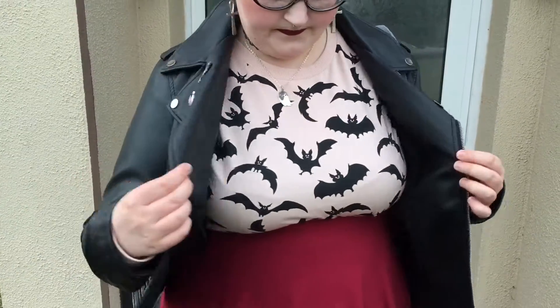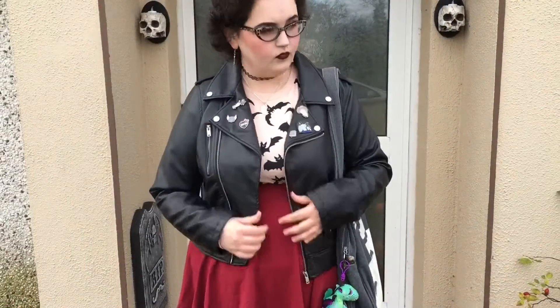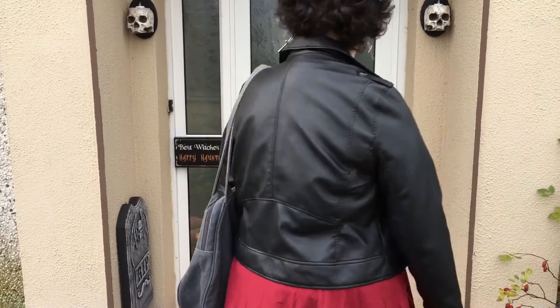This is my top which I got from H&M. It's a jumper and I really love it - it's got bats on it, it was for Halloween, and it's so nice. My jacket is from Pennies or Primark.